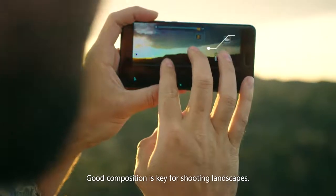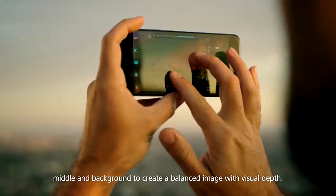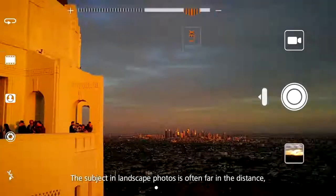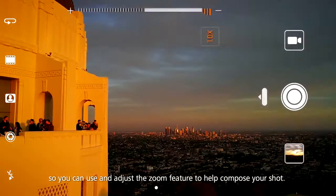Good composition is key for shooting landscapes. You need to pay attention to the foreground, middle, and background to create a balanced image with visual depth. The subject in landscape photos is often far in the distance, so you can use and adjust the zoom feature to help compose your shot.